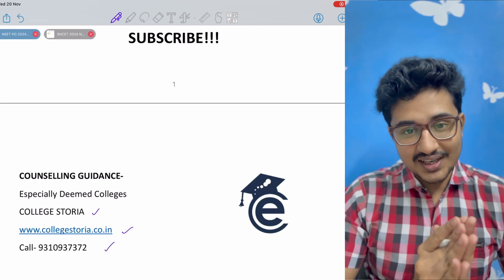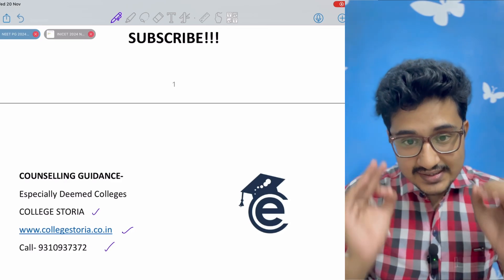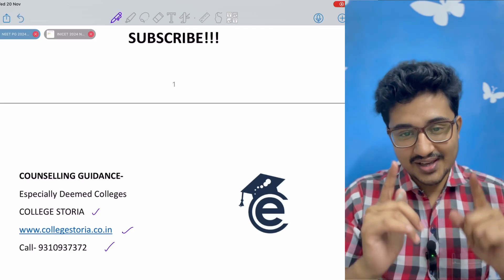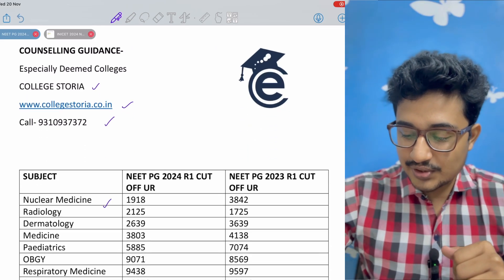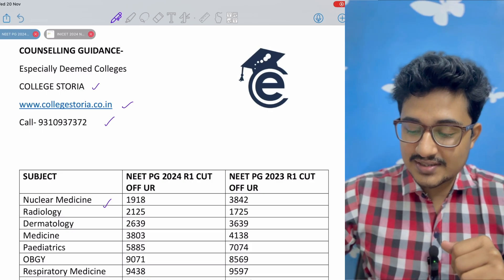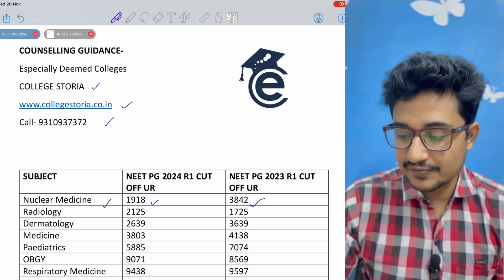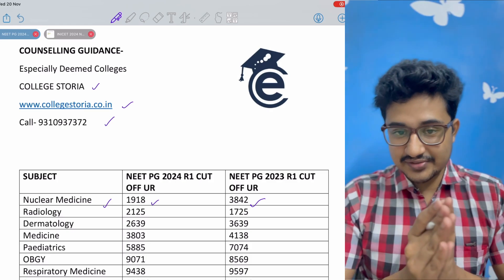Now let's see the top branches. The surprising fact is that this year, radiology is not the top branch. This year, the top branch is nuclear medicine, with a cut-off rank of 1918. Compared to the previous year, it was 3842, so there has been a negative shift.